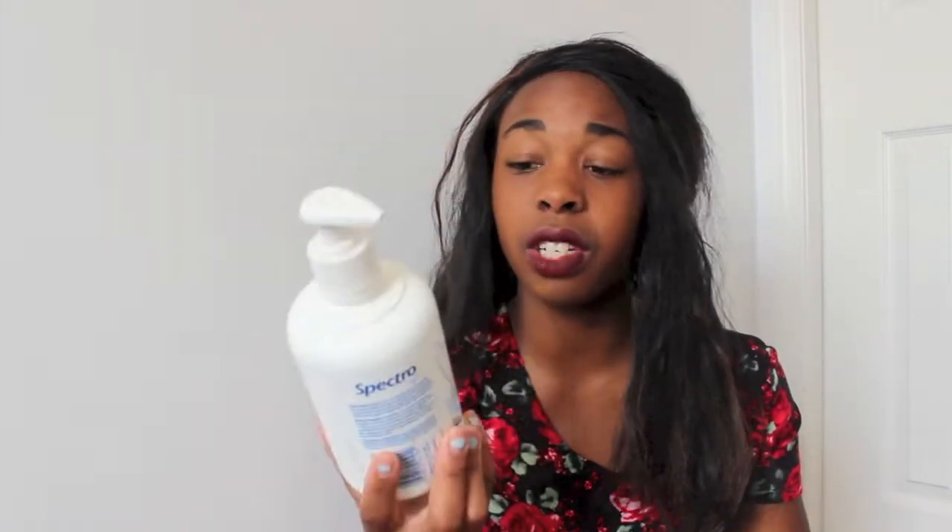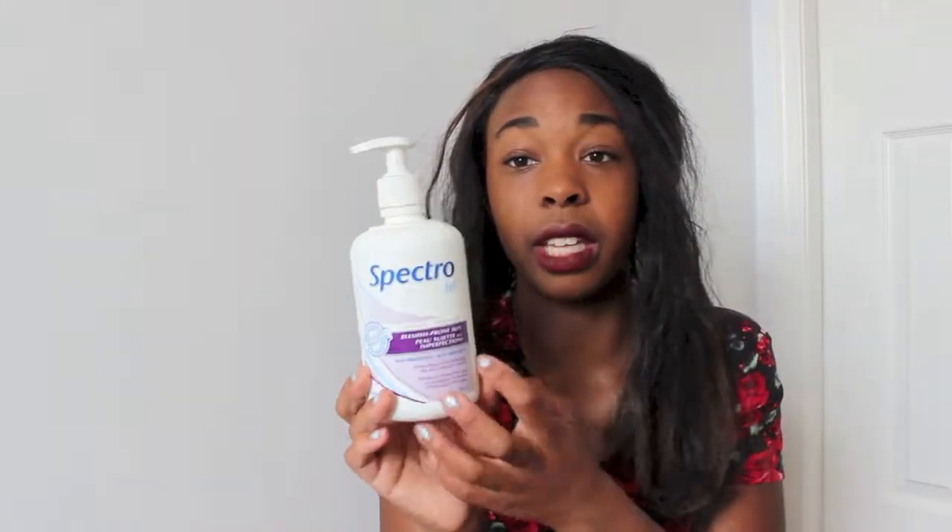And I have the Spectro Gel cleanser — it's a face moisturizer for blemish-prone skin. I'm lucky to have pretty clear skin and I think it's because I've been washing my face since I was about 10. This just keeps my skin smooth and clear, and it's moisturizing.